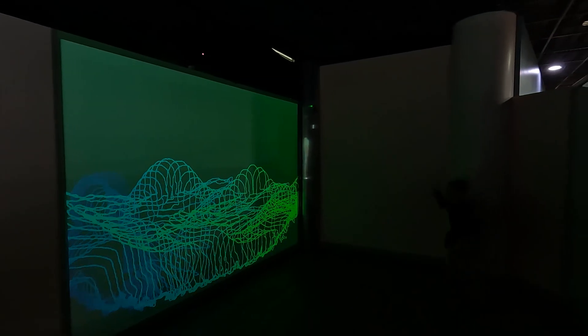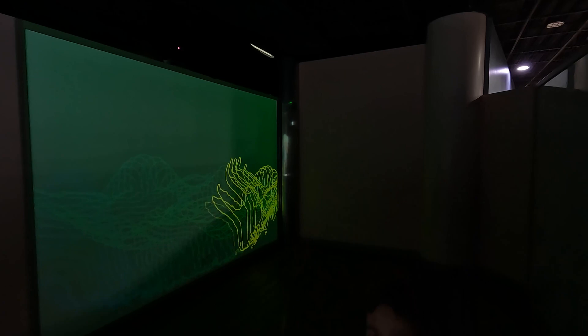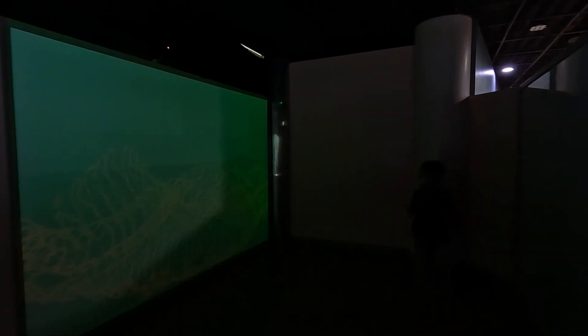I'm jumping around and the screen is painting me. Weeeee!